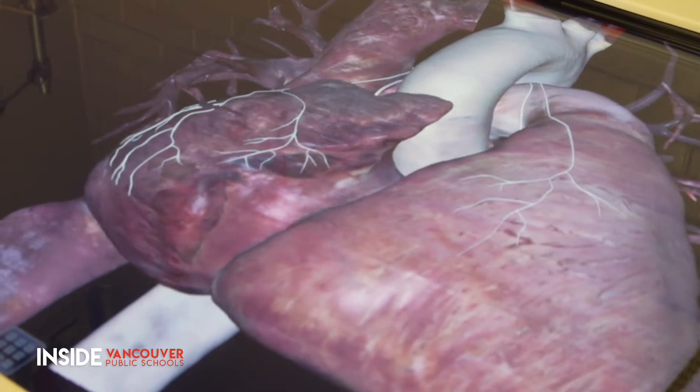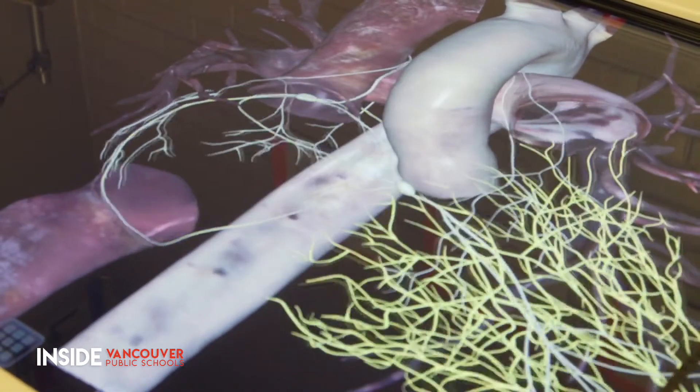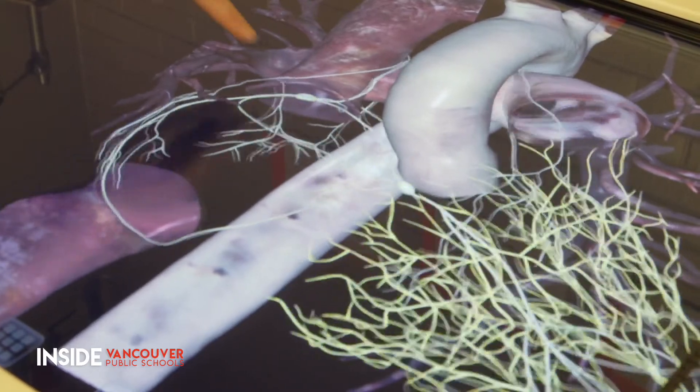The table will soon be connected to big screen televisions, so virtual dissections can be viewed by all of the students in the class. It's a really great tool that's not only just for the medical magnet, but for anatomy, physiology, and zoology classes that a lot of our students take because they're interested in health care or veterinary care.